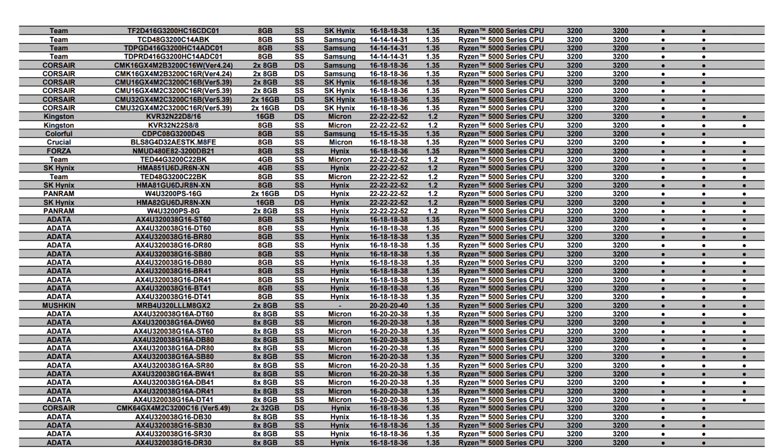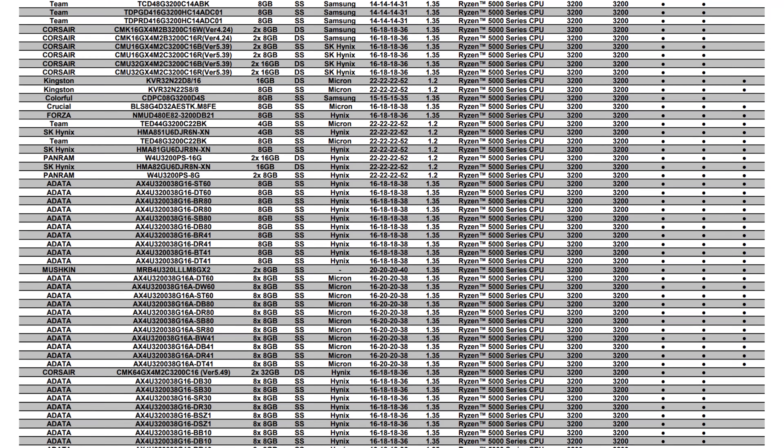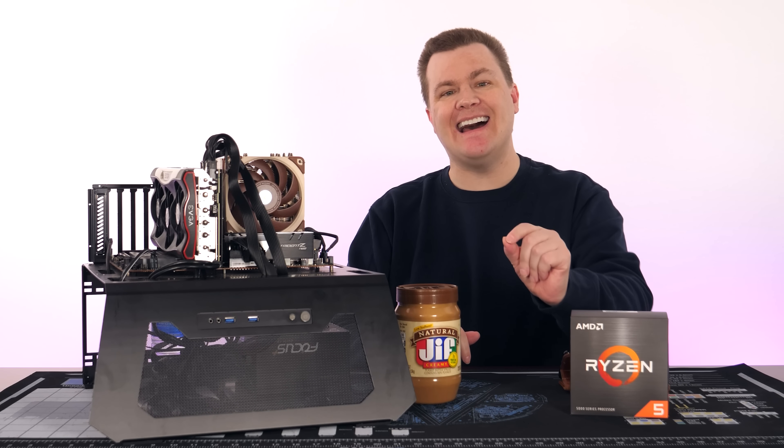You can check your motherboard's QVL, or qualified vendors list, to see if the specific RAM you want to install has been tested. However, those lists are rarely updated years later. So the QVL of a three-year-old motherboard installed with a one-year-old CPU is not likely to be all that useful.